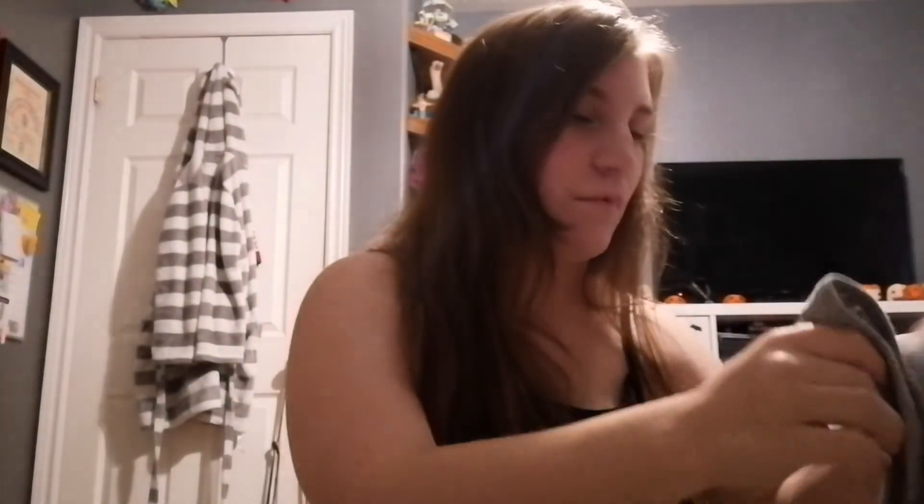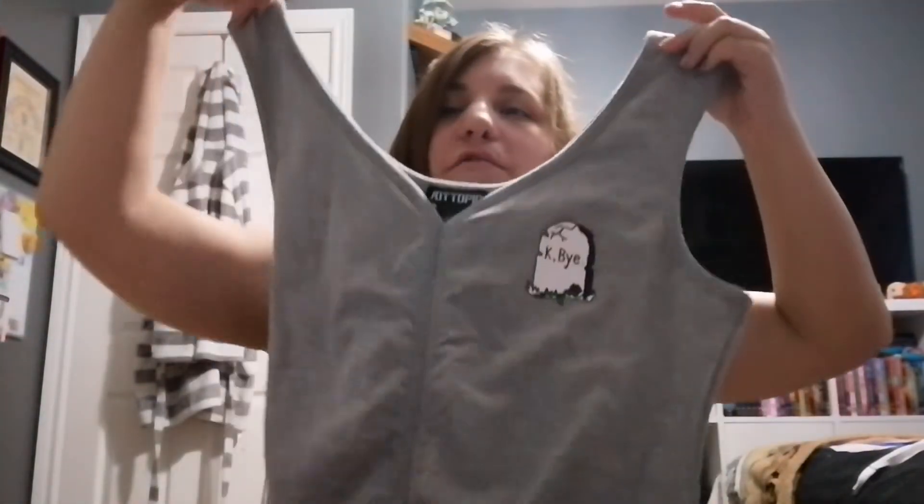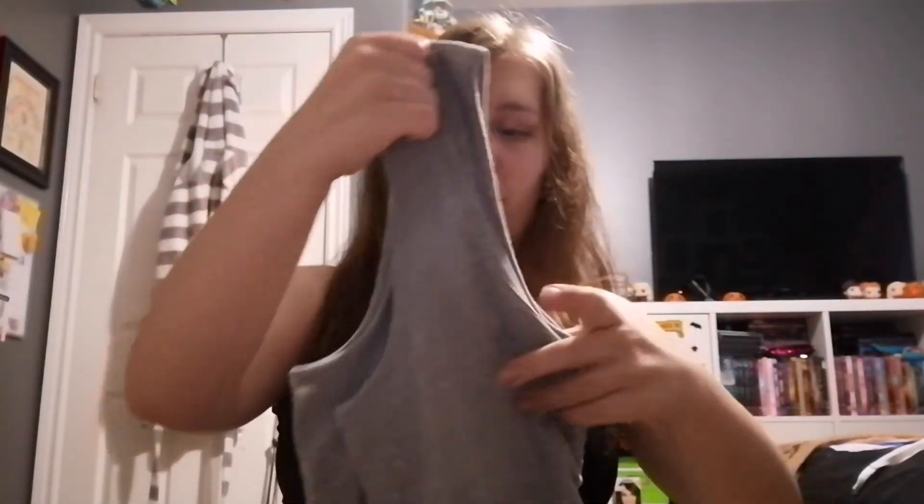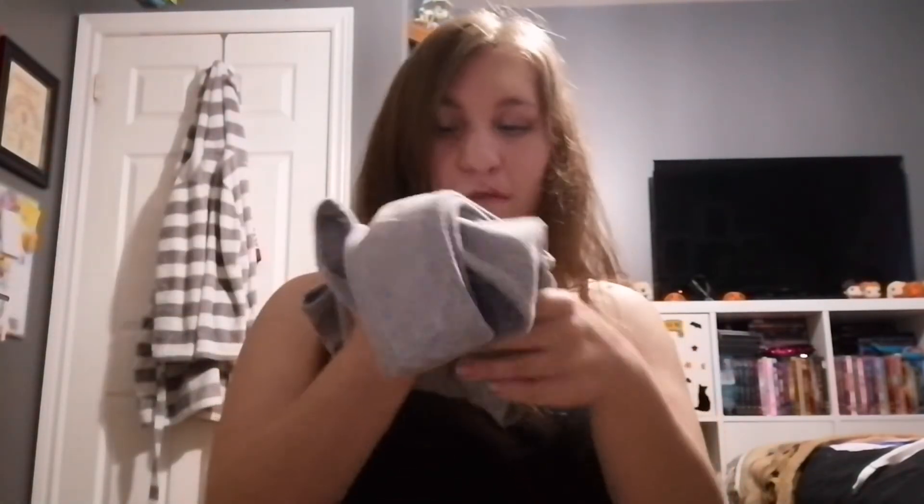The next shirt — my mom actually helped me pick out some of these and this one is probably my favorite. It's a cute cropped shirt and it has a little gravestone on it that just says 'k bye.' I thought that was kind of funny. It's gray, and I don't own much gray, so this is cute. It's also got a little bit of a Halloween vibe — I'm super excited to wear this during fall and Halloween season.